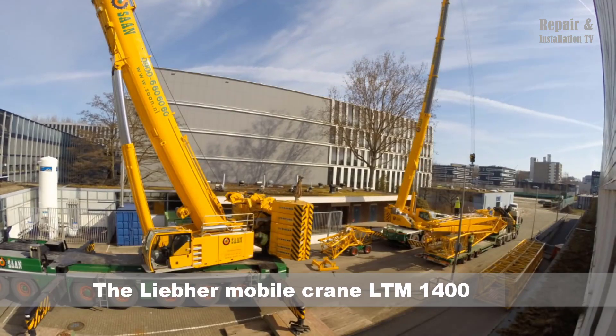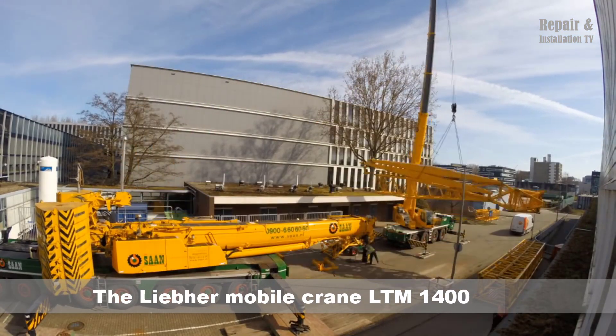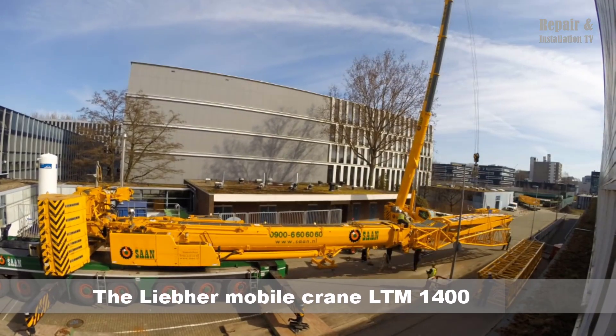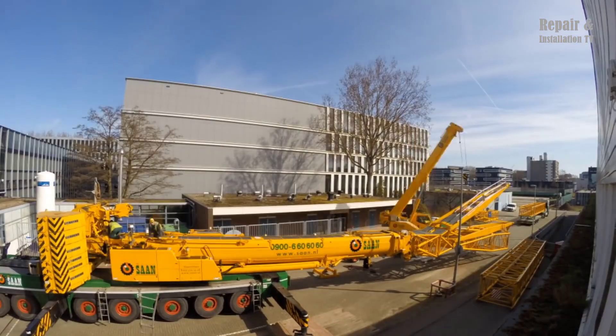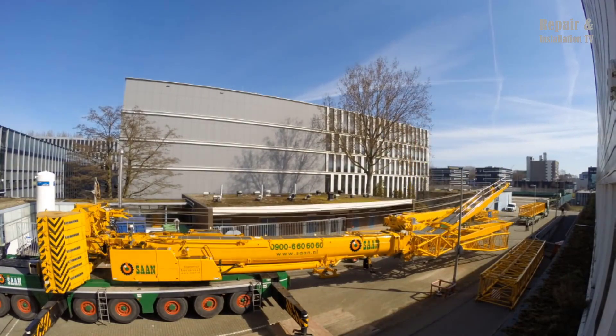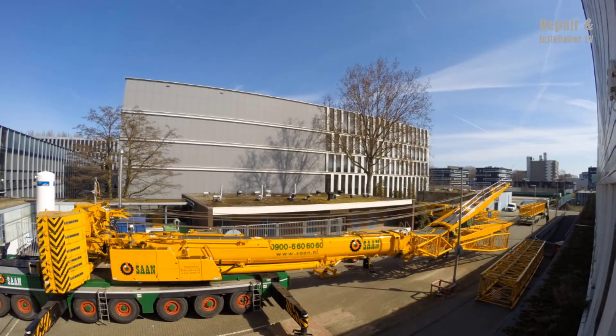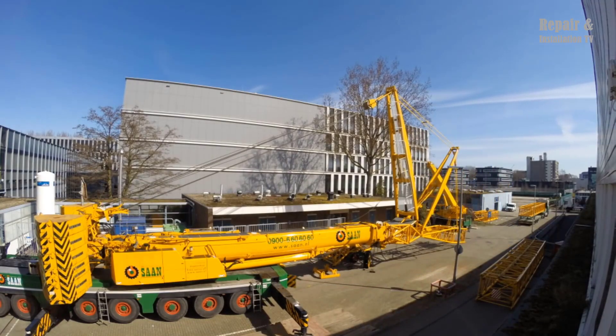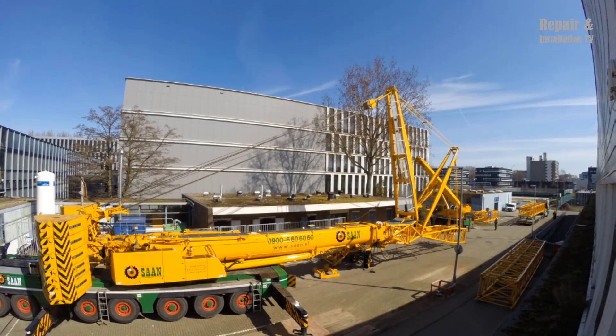The Liebherr LTM 1400 is a powerful mobile crane designed for heavy lifting operations. It is equipped with advanced features and innovative technology that make it ideal for use in a wide range of industrial and construction applications. One notable feature of this crane is its 84-meter luffing jib, which adds to its versatility and flexibility.